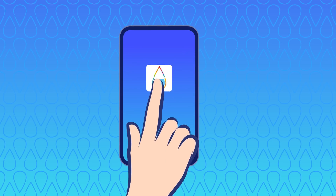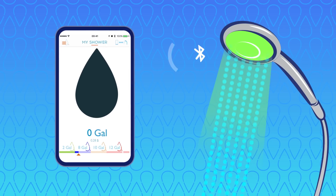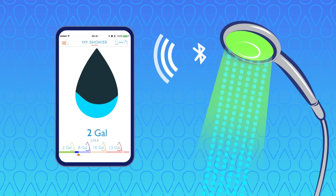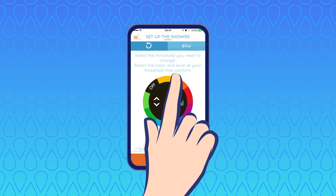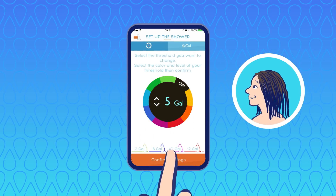Track your water usage on the Hydro app — your Hydro smart shower head connects to your smartphone. Choose your personalized levels for color changes. Ben has long hair; he can tailor Hydro to suit his needs and preferences.